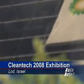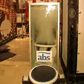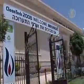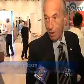Israel has one of the most developed research and implementation of advanced water and energy technologies, and every year it hosts the International Clean Tech Exhibition. Israel is a country that's been short of water and energy for a long time. While other countries didn't have such problems, Israel had to invent technologies to solve these problems. For example, today Israel is recycling 70% of its sewage water — more than any other country in the world.